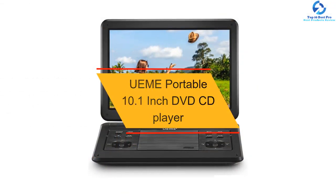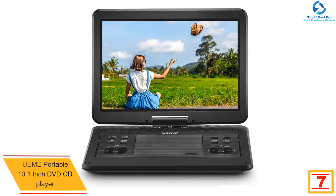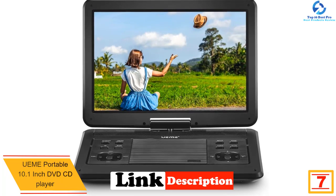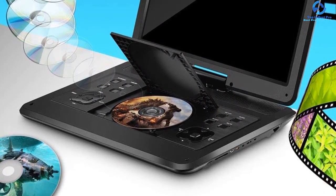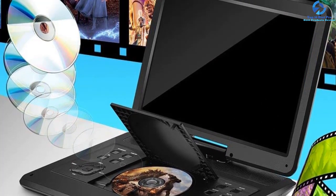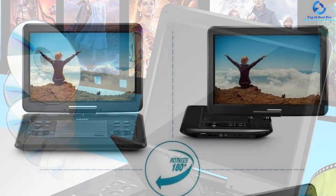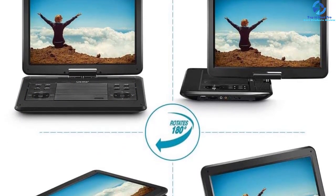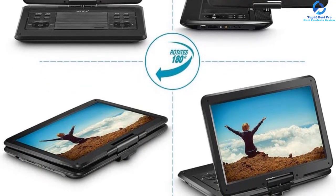At number seven, we have the UEME portable 10.1-inch DVD/CD player. It's great for keeping kids entertained on road trips, featuring a 10.1-inch screen with 1024x600 resolution for full HD video and pictures. The device is lightweight and easy to carry. It plays multiple file formats and is compatible with multiple disc types. It comes with a canvas headrest case that can be rotated for comfortable viewing, and includes SD card and USB port slots.